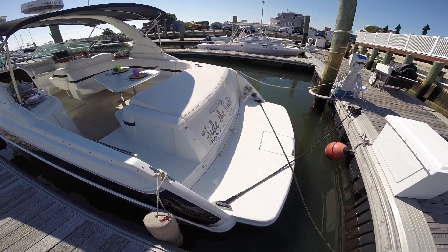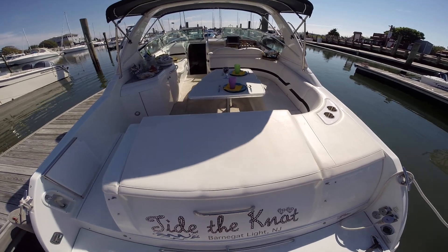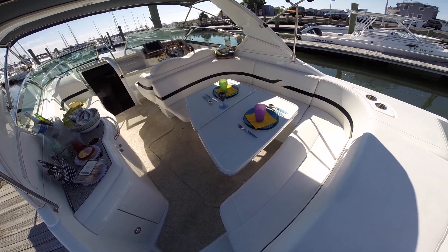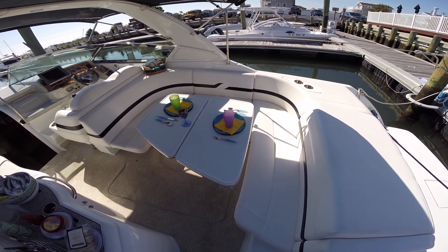Take a step onto the large swim platform. At the transom we have a nice sun pad, nice walk-through, and a nice settee which also converts down and becomes a bathing area.